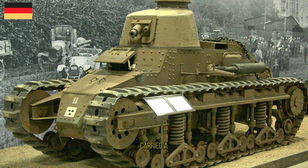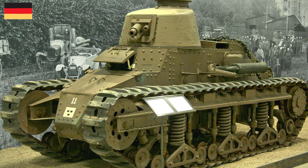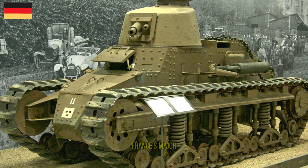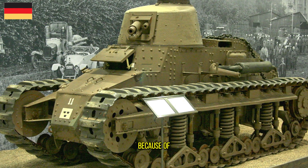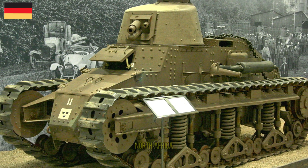The hull carried a 7.5 mm machine gun in the bow. The type did not serve as an infantry support tank as originally intended, but as France's major battle tank of the early 1930s. It was quickly phased out in 1937 because of its mechanical unreliability and relegated to colonial units in North Africa.